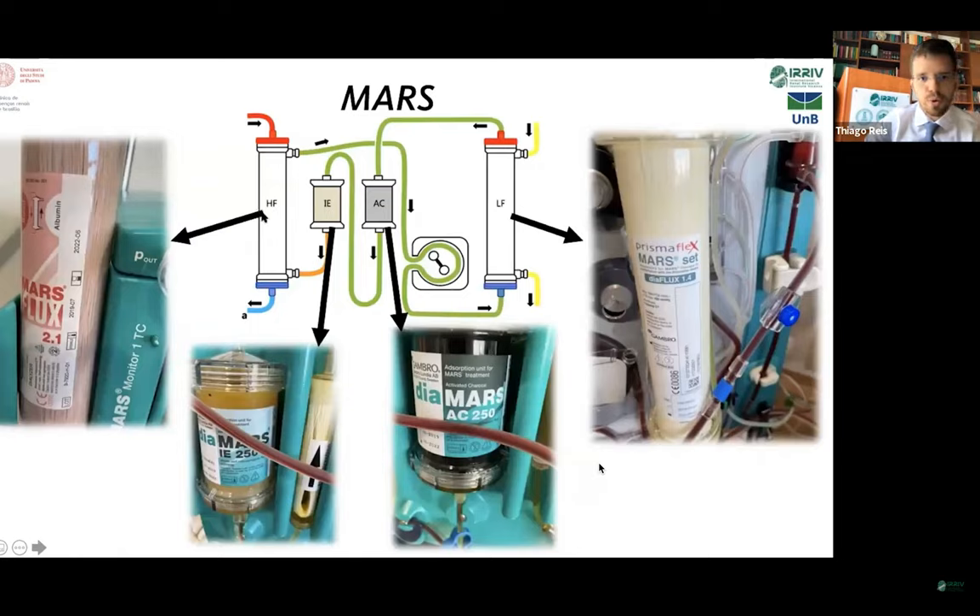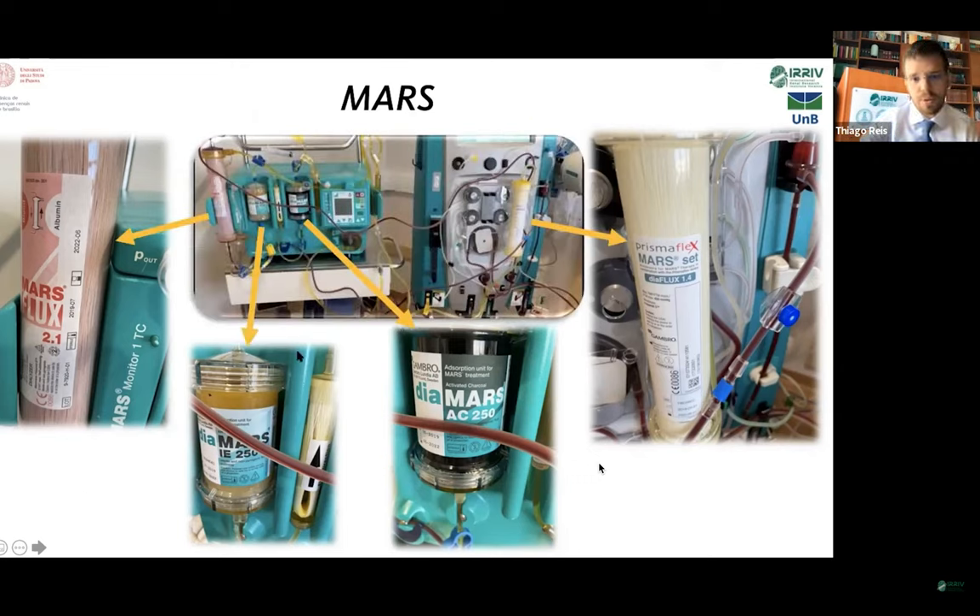Another treatment for liver support is MARS, which stands for Molecular Adsorbents Recirculating System. MARS has four components. There is a high flux filter through which the blood flows inside the capillary fibers; in the dialysate space there is an albumin solution. This albumin then passes through a pump, goes into a low flux dialyzer — where the albumin goes inside the fiber and the outside has a normal dialysate — then through an activated charcoal cartridge and an ion exchange cartridge, and is purified to recirculate in a loop. One downside of this therapy is the need for 600 mLs of albumin.